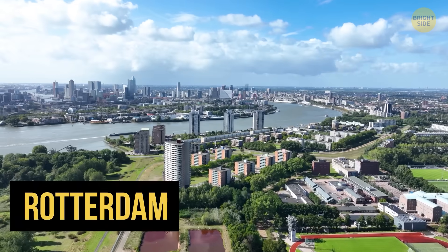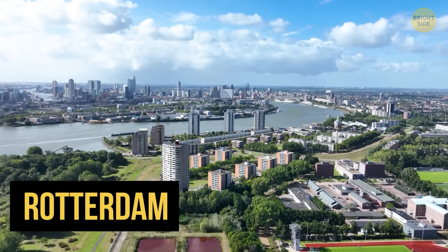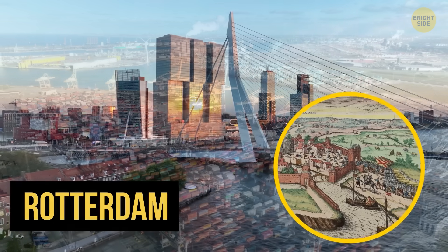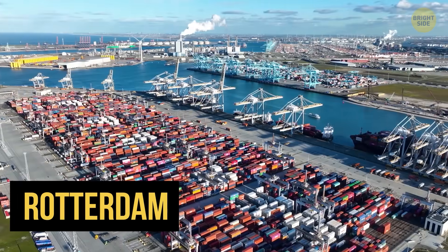The biggest difference is wonderfully clear in Rotterdam. What started as a small settlement along a peat river back in the 14th century is now a city with the largest seaport in Europe.